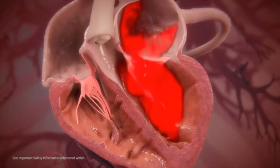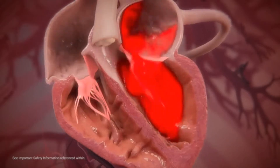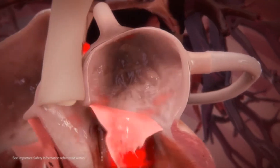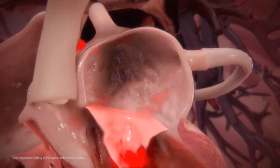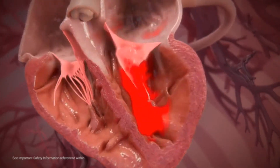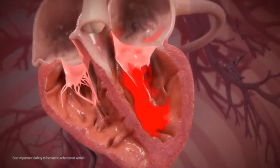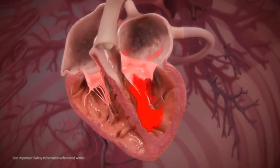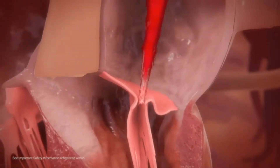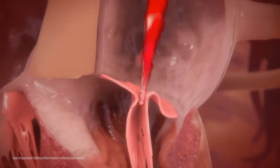When freshly oxygenated blood from the lungs returns to the heart, it enters through the left atrium. Left atrium relaxation causes the mitral valve to open, enabling blood to travel into the left ventricle. When the left ventricle contracts, the mitral valve closes to prevent backflow. In some people, the mitral valve doesn't close tightly, causing mitral valve regurgitation — allowing blood from the left ventricle to flow back up to the left atrium.